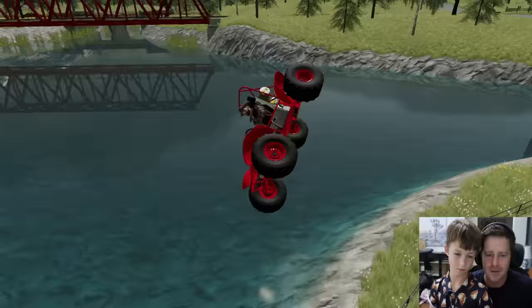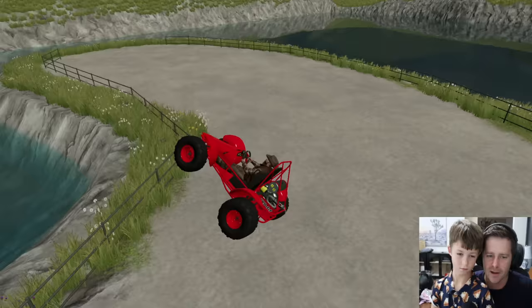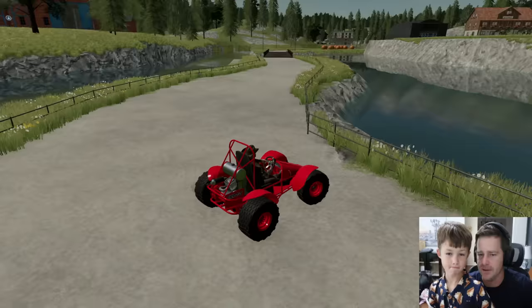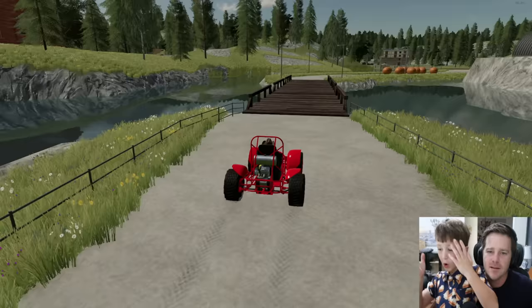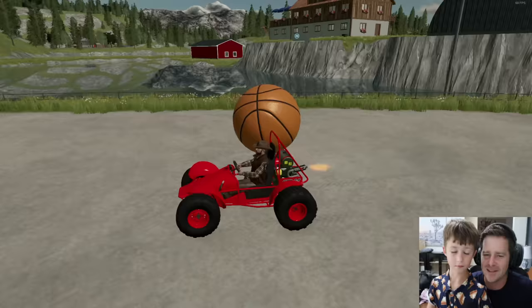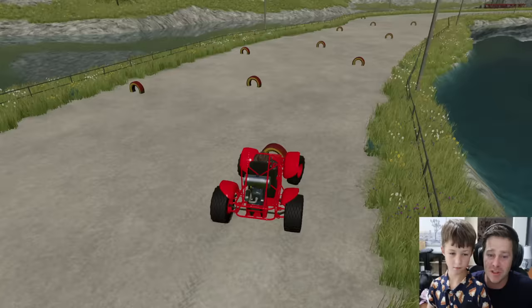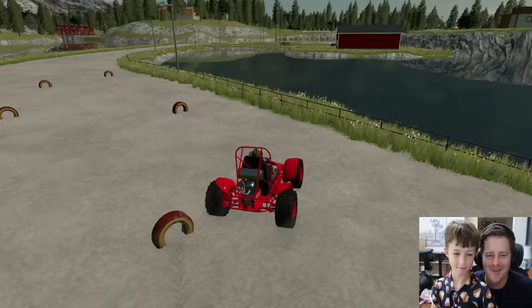Everybody starts the race right here — probably six or seven people per race, racing around the track. This is where our jump is — we went in the water! We need to work on that jump. We need to put a bigger wall here so if people go out of control they don't fly into the water. Then you cross the bridge and blow through a bunch of basketballs — it's going to be a nightmare with 10 people racing. You also have to dodge all the tires on the ground. It's kind of like Mario Kart!